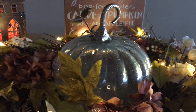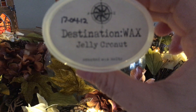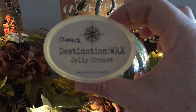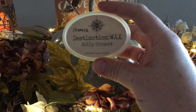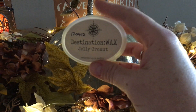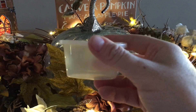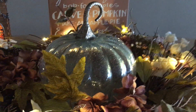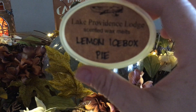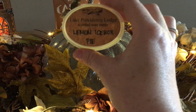Destination Wax Jelly Cronut — this was awesome, my favorite Destination Wax so far out of everything I've melted from that company. I like it in these little containers more than the bags. I split it in half, put it into two different warmers and it did really really well. This was my second out of two scent shots and I really enjoyed it. My friend Ramona sent this to me — Lemon Icebox Pie from Lake Providence Lodge — it is amazing, so so good, I would highly recommend it.